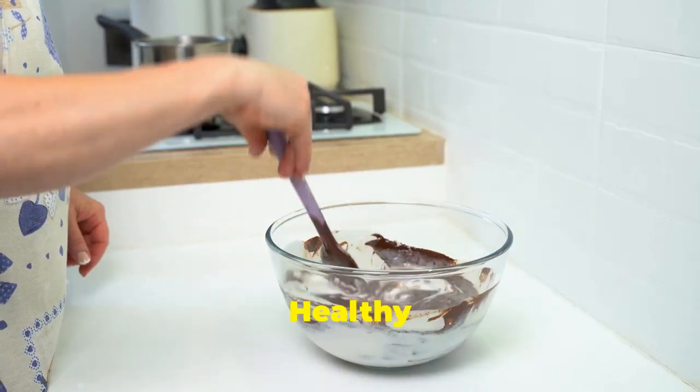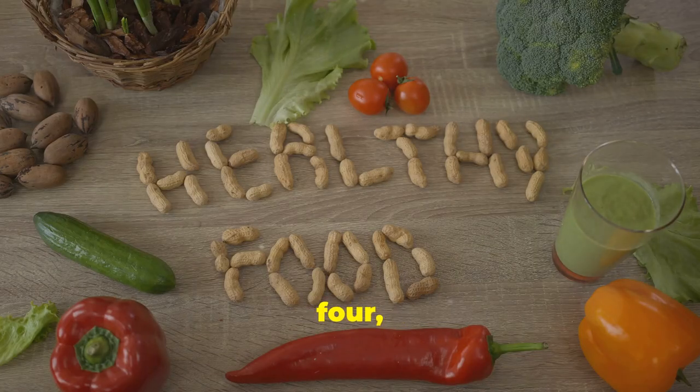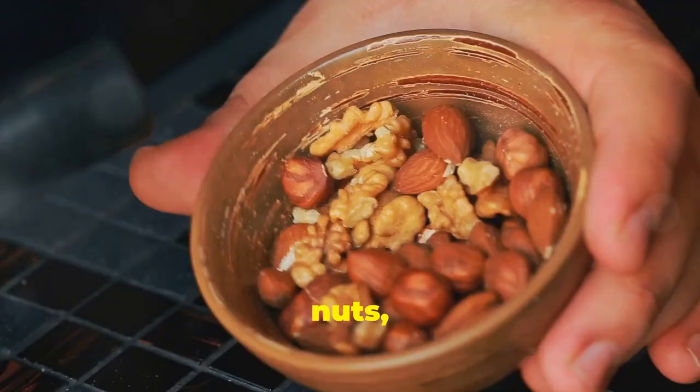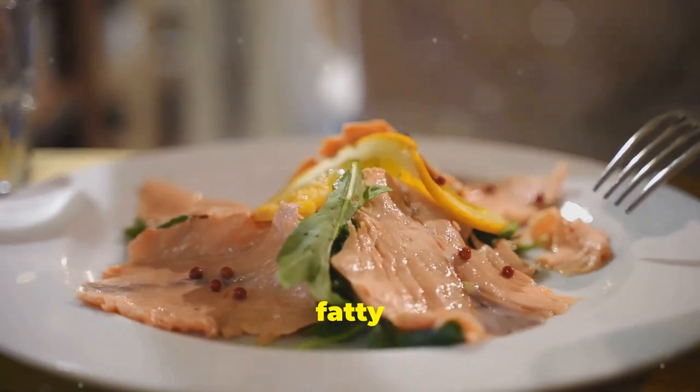Tip number four: let's debunk the myth that all fats are created equal. Our bodies need healthy fats to function properly. So embrace those avocados, nuts, seeds, olive oil and fatty fish like salmon.